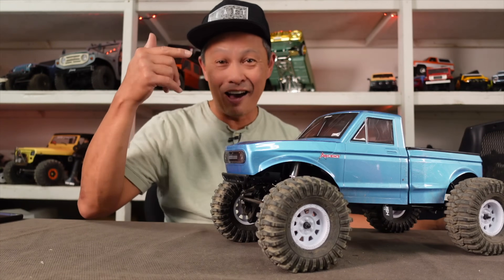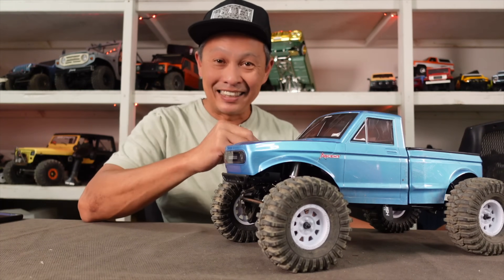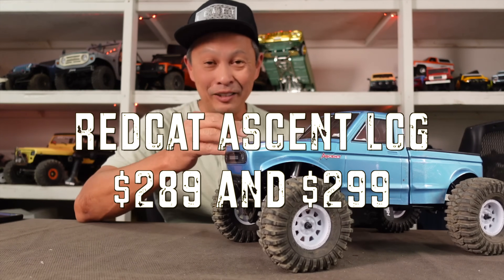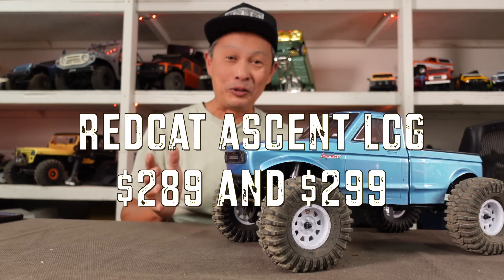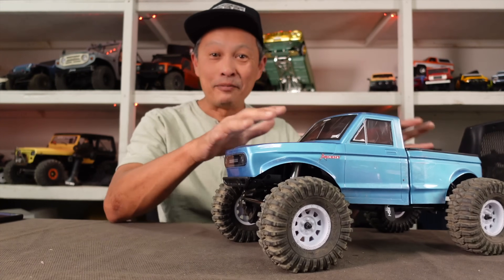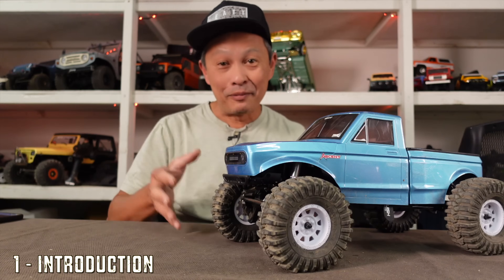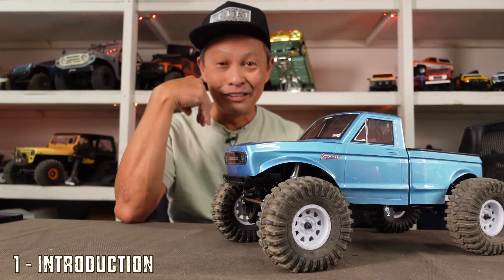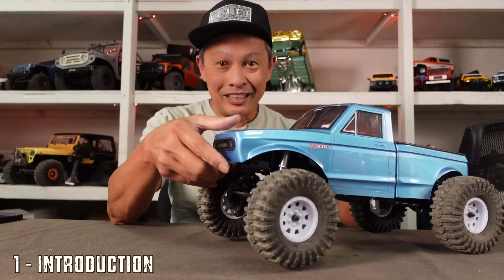I have one of the most interesting cars available today — it is the Redcat Ascent LCG, low center of gravity, belly dragger vehicle, and it is only $289. I'm going to give you a show and tell of exactly what you're getting for your money, tell you about the kits it competes with, and take it out on the trail. $289 for a competition-style crawler is a good thing.